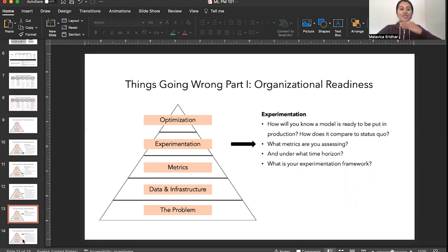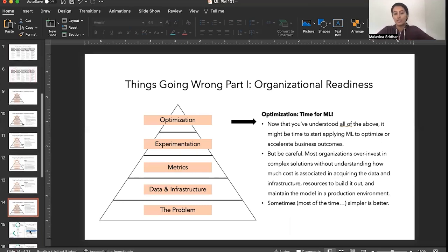Once you've understood all four of these things — the problem, data and infrastructure health, metrics, and experimentation — it's time for ML at the very top. A caution: folks tend to overinvest without really understanding the cost associated with acquiring data, infrastructure resources, and maintaining the model in a production environment. I'm a huge fan of simpler is better, but make sure you understand all those foundations before adding machine learning on top.